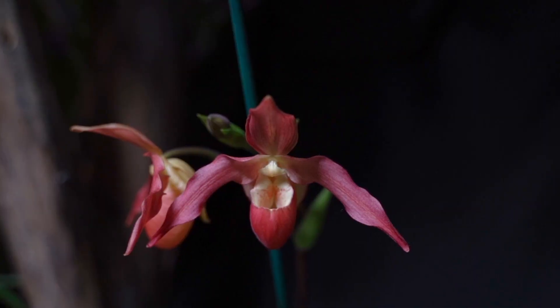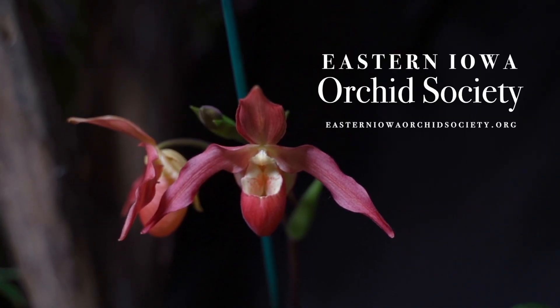If you are interested in growing orchids or joining our society, you can find us online at easterniowaorchidsociety.org, or you can find us on Facebook. Thank you.